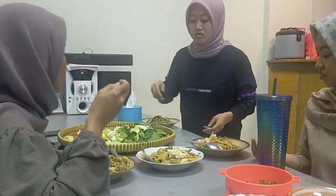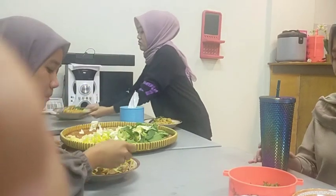Ini adalah kebersamaan kami, masak dan makan bersama di Sabtu siang. Dan nantikan saya di video-video selanjutnya.